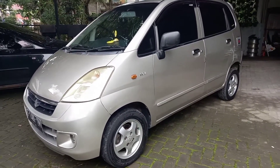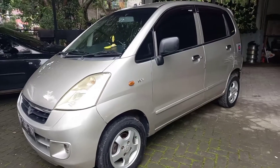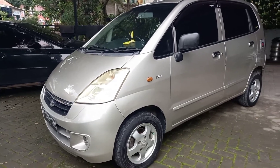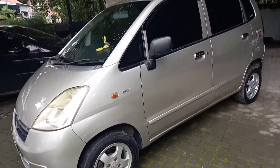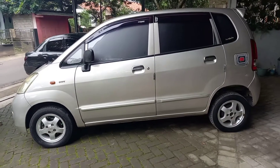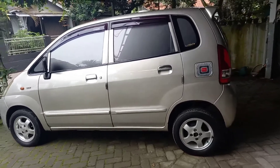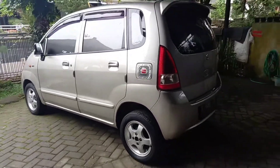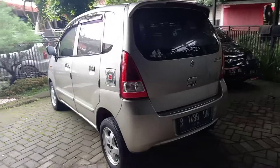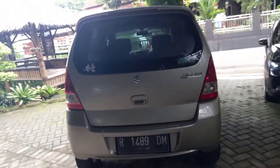Teman-teman, today we have another one from Suzuki Karimun — Karimun Estilo 2017, VXI, this is 1100cc, already injected, manual, tahun 2007. Pajaknya juga murah, gak kalah sama Udekets, jadi cuma sekitar 1,2 juta. Mobilnya irit, yang pasti dalam kota enak banget. Teman-teman yang lagi butuh mobil buat antar jemput anak atau hanya kebutuhan dalam kota, nah ini salah satu jawabannya.